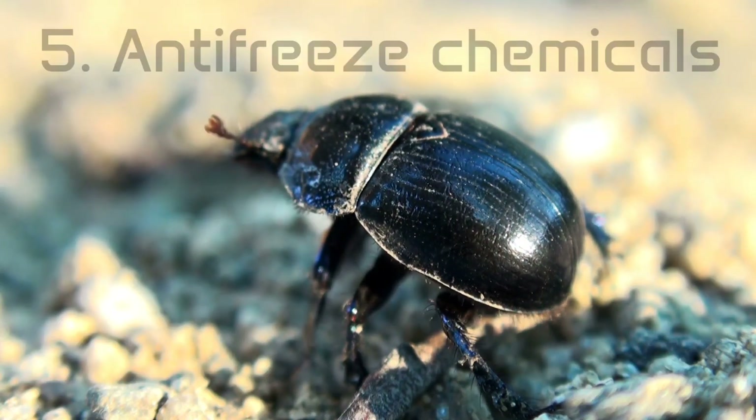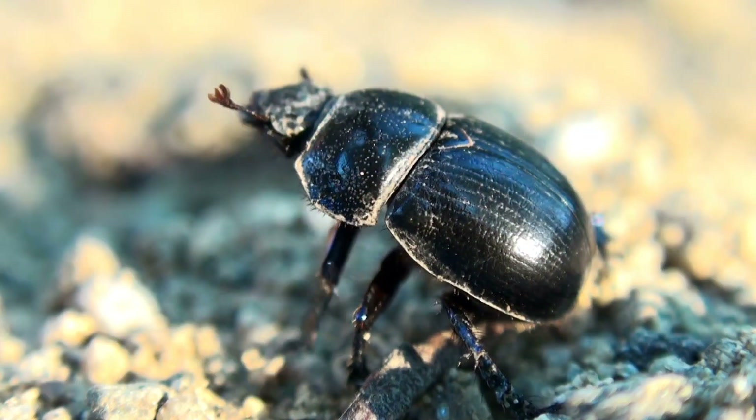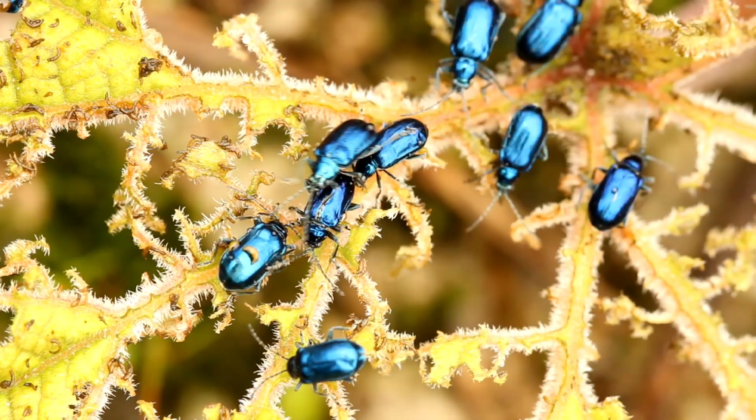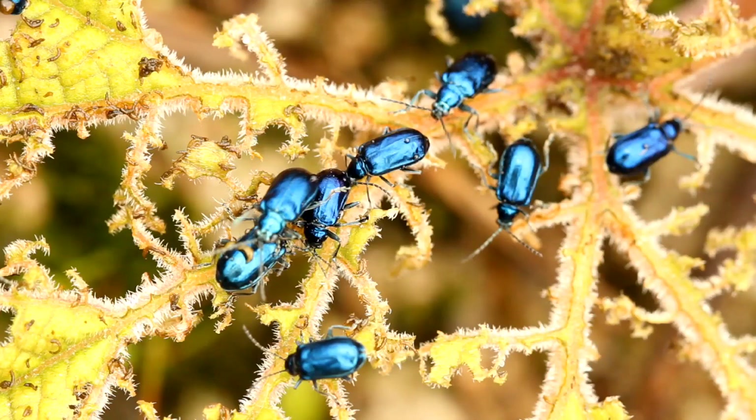Some insects, such as certain beetles and tick species, have evolved to have antifreeze proteins within their blood. This slows the growth of ice crystals within their bodies and allows them to live at much colder temperatures.